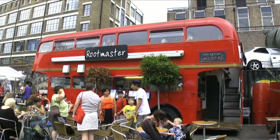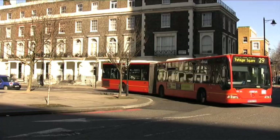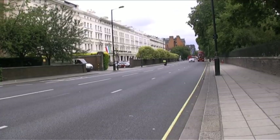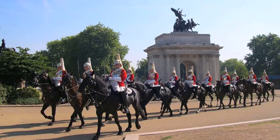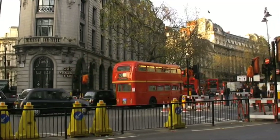The Routemasters were introduced to London in 1954 and phased out in 2005, in favour of the bendy buses, which should be phased out because they're just too long and dangerous for London roads. However, London Transport are still running two Routemaster heritage routes. The first, number 9, departs from near the Albert Hall, and en route you'll see Harrods, Hyde Park Corner, Piccadilly Circus and Trafalgar Square, before stopping at the Aldwych.